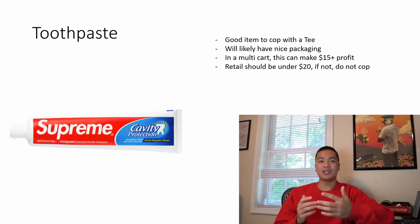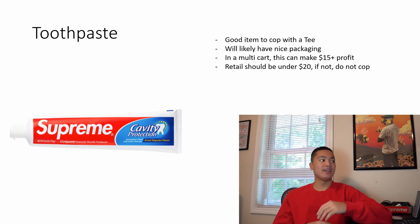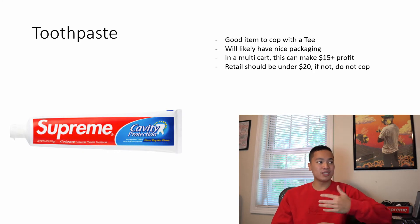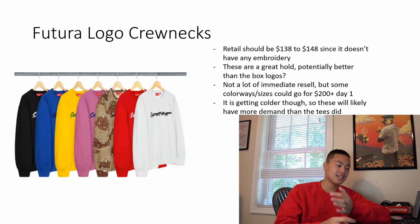Next we have the toothpaste, and this is a pretty good item to cop with like a t-shirt or some of the beanies and hats. I definitely wouldn't try to multi-cart it with the box logo — focus on that first, then go back for your other double or triple carts. This is a pretty fire accessory. It should come in a red box with nice Supreme branding. If you get it in a multi-cart you can easily make $15 to $20 on it, especially locally. The retail should be under $20 — don't spend over $20 on toothpaste.